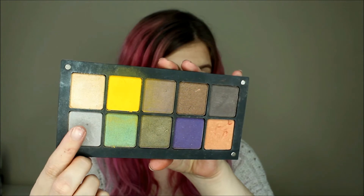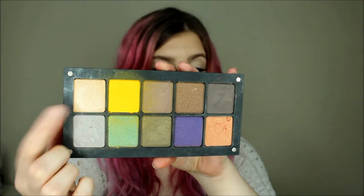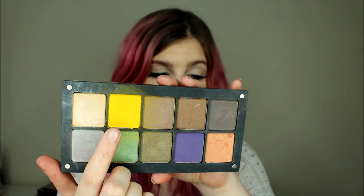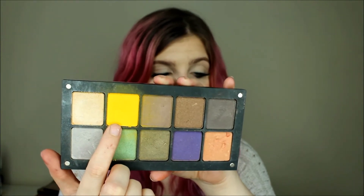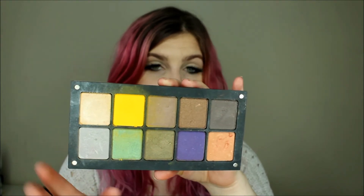The next palette I have is another random one. I don't really reach for this one that much — there are only one or two colors in here that I actually use. The colors I mostly use are this top one here, which is a beautiful champagne color, perfect as an inner corner highlight — that's 395. And then the one next to it is a bright yellow, that's number 60. Those are the ones I use most out of this palette; I don't really touch the rest.